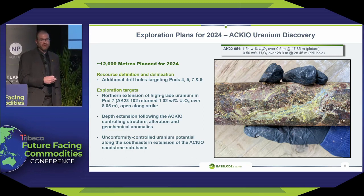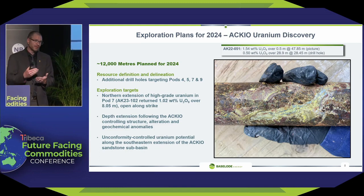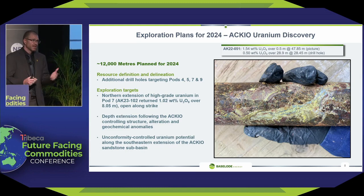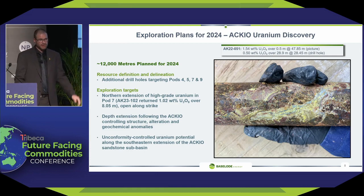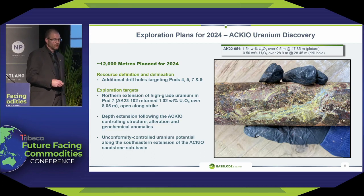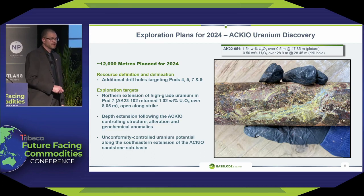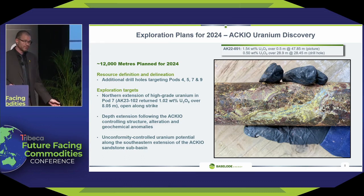We're also going to be looking for unconformity mineralization. The unconformity is the contact between the sandstone and the basement rocks — that's the environment where you typically get your 5% and 20% grades. We have really strong anomalies synonymous with unconformity deposits across the Athabasca Basin on our project. We'll be putting a lot of effort into hopefully making another discovery along there. That's what Athabasca uranium looks like — it's very beautiful stuff.